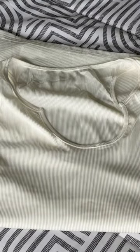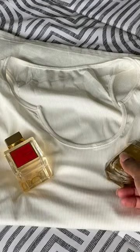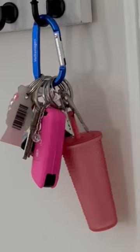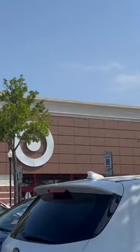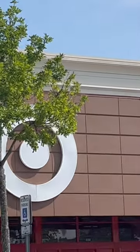Hey mamas! Come on, get dressed. We're headed to Target to get a few items that will help increase your milk supply. By no means am I a lactation consultant, but these items definitely help me. So let's go!